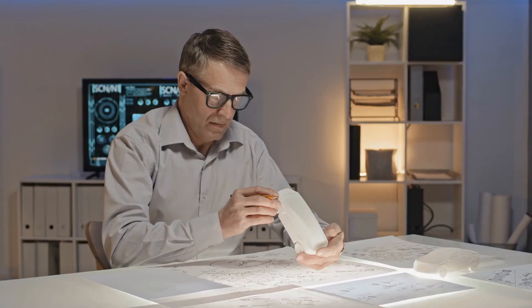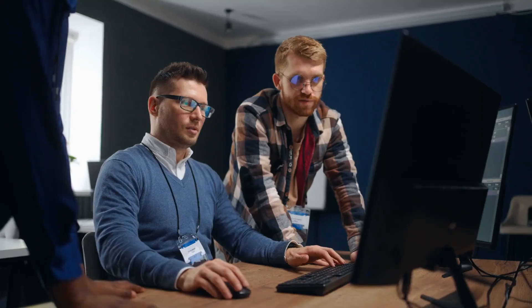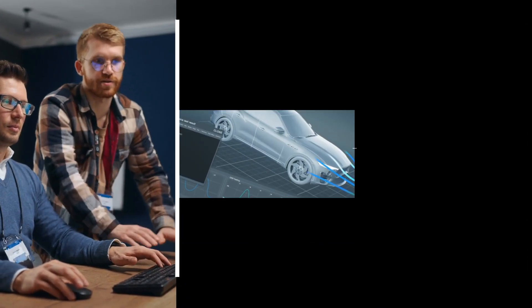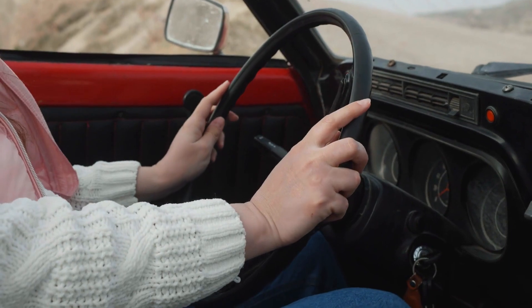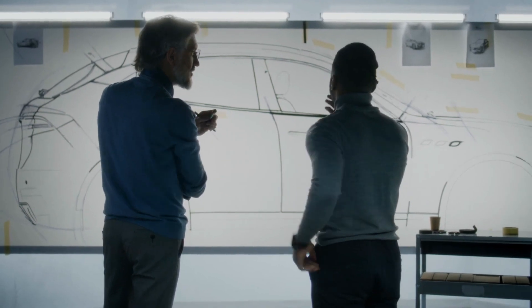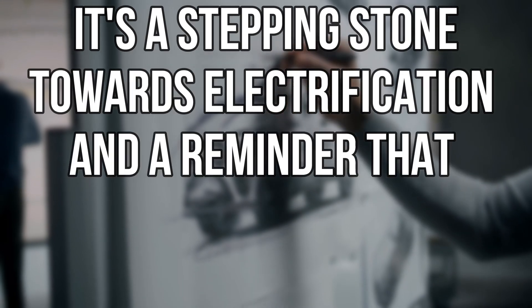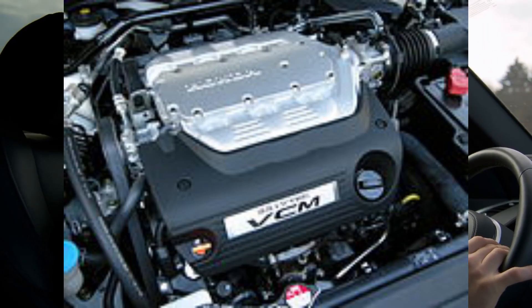When automakers engage in healthy rivalries, they're forced to constantly up their game. They invest in research, experiment with new concepts, and strive to deliver groundbreaking advancements — and the car enthusiasts benefit. So even if the J35Y8 may not blow your socks off in terms of sheer horsepower, it's part of a much larger race towards the future of automotive engineering. It's a stepping stone towards electrification and a reminder that innovation doesn't happen overnight.